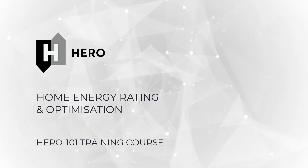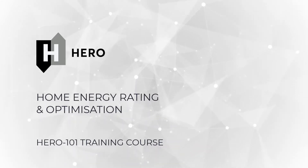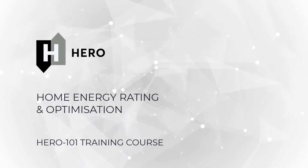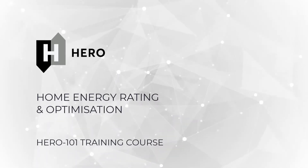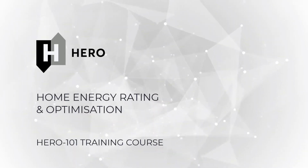As an ESD engineer and energy rater with over 10 years experience, I founded HERO Software to help deliver better tools for energy raters, to allow the industry to deliver the quality of work that we all want to produce and to help drive the Australian construction industry towards a low carbon future.